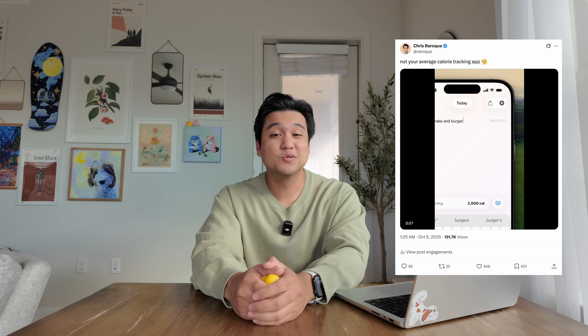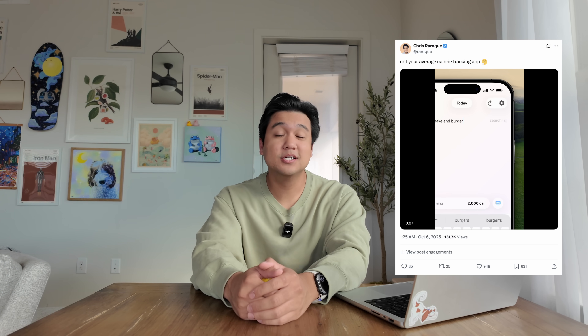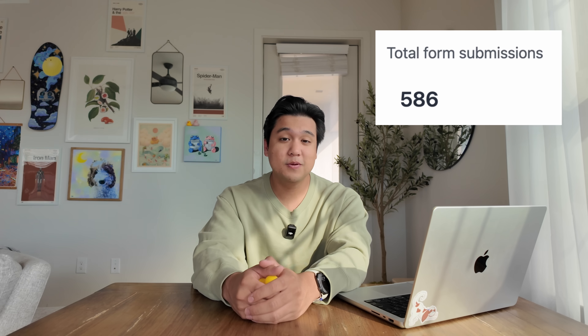I posted it online and honestly the response was kind of insane. I got hundreds of replies, dozens of very talented designers said the app looked pretty cool, and over 500 people ended up joining the waitlist. I've been building apps for years and I'm constantly posting concepts and project updates, but the response I got for this app was very rare. And when people care this much about something, you don't let that opportunity go to waste.